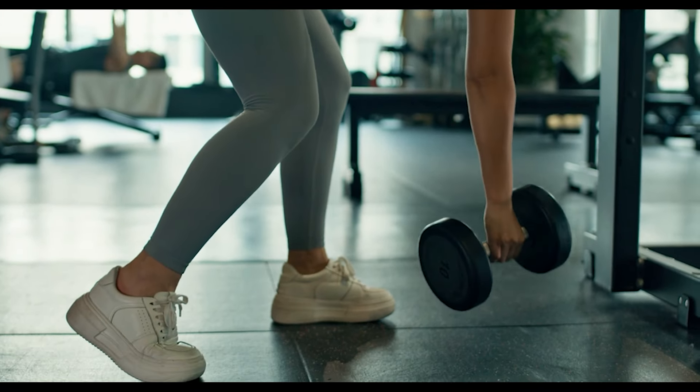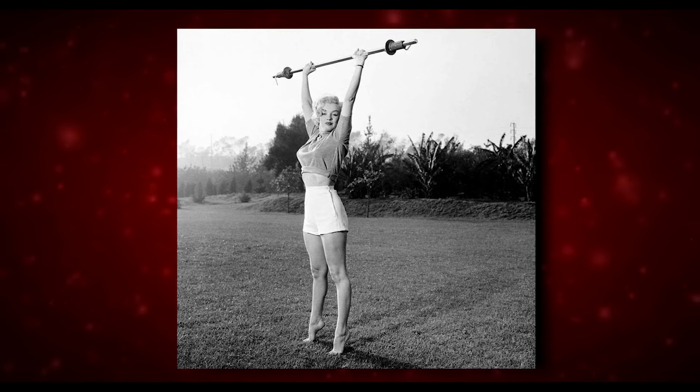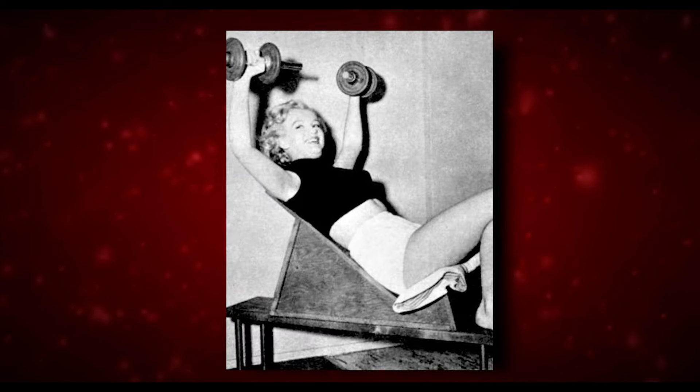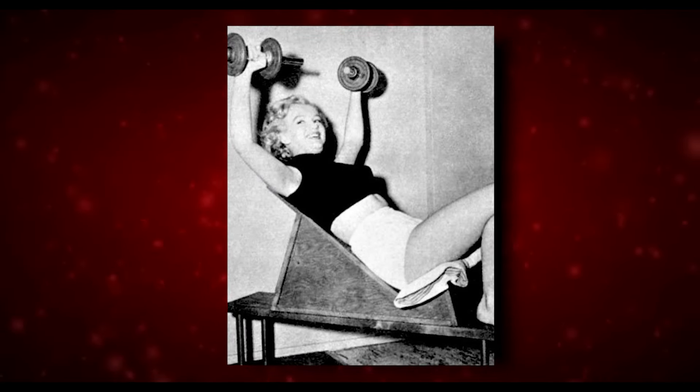Find an exercise routine that works for you and fits into your lifestyle without feeling like a chore. Marilyn's approach to fitness is a valuable lesson in finding balance and enjoyment in your activities, rather than feeling pressured to conform to external standards.